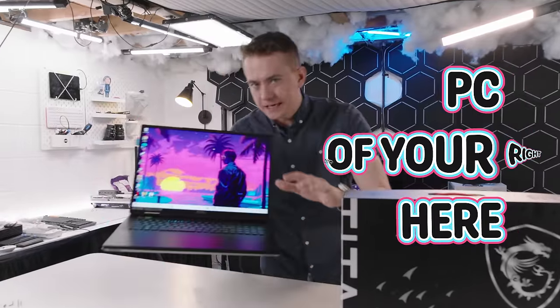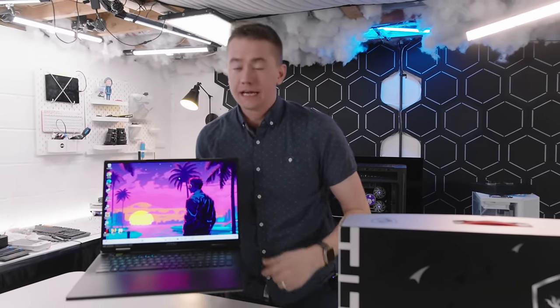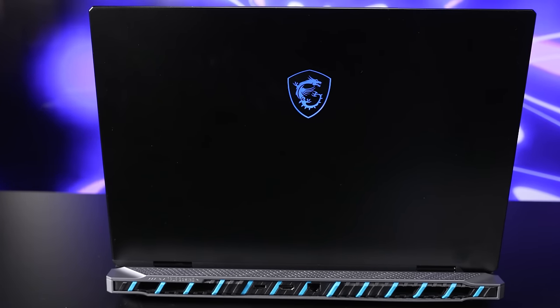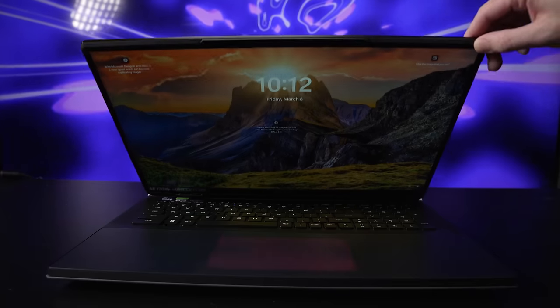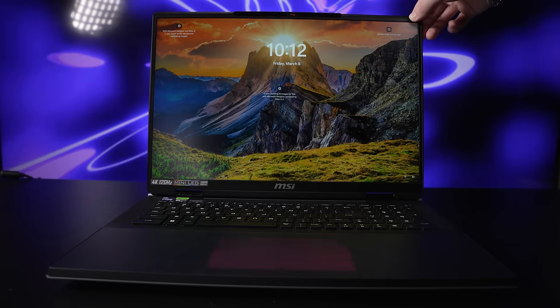This right here is the PC of your dreams. It has specs that exceed anything that most people build for themselves, and specs that exceed any PC I've ever built personally. This is the MSI Titan 18 HX, and MSI sponsored this video for us to check out their flagship laptop, because this thing is packed to the gills — not just with specs, but also features that will make your life a lot easier if you need the Mac daddy of laptops.